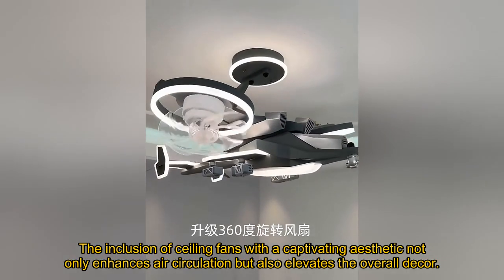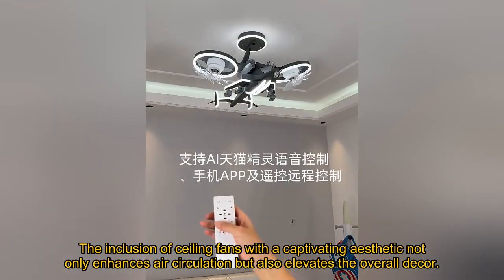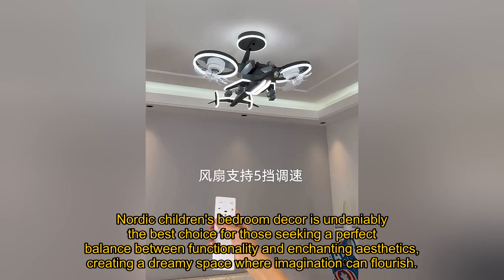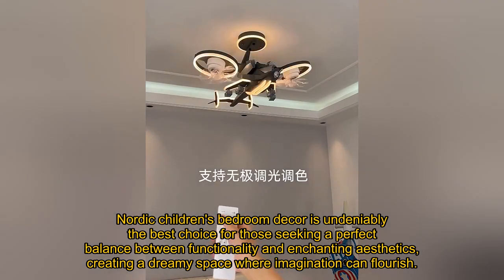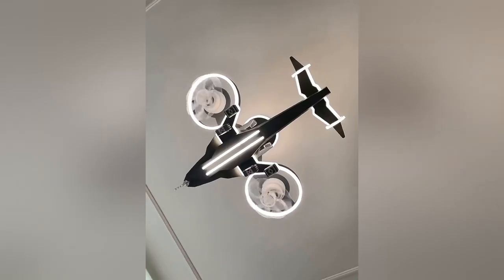The inclusion of ceiling fans with a captivating aesthetic not only enhances air circulation but also elevates the overall decor. Nordic Children's Bedroom Decor is undeniably the best choice for those seeking a perfect balance between functionality and enchanting aesthetics, creating a dreamy space where imagination can flourish.